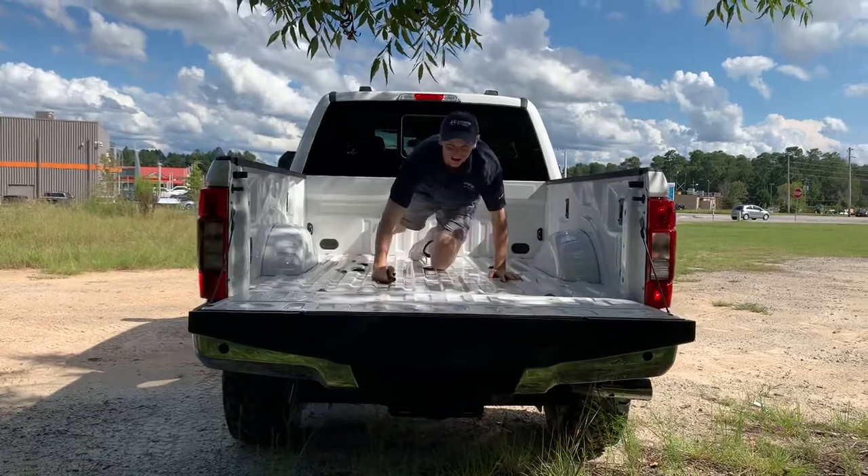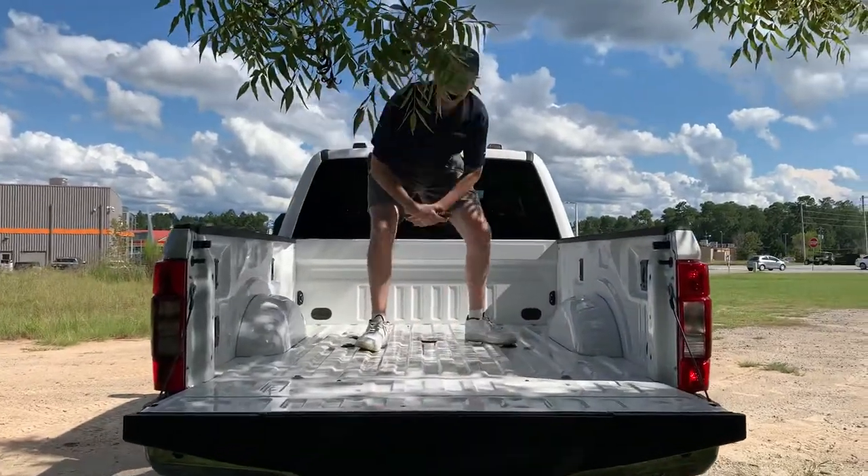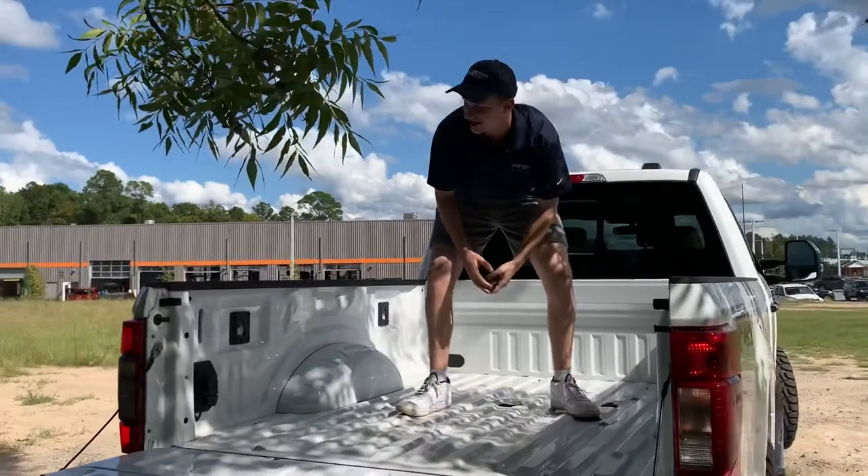What's up guys? It's Jake Fry the Car Guy here, bringing you this beautiful F250 Lariat package we've got here.